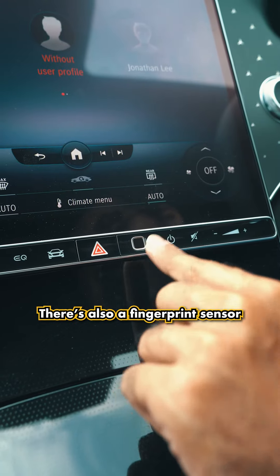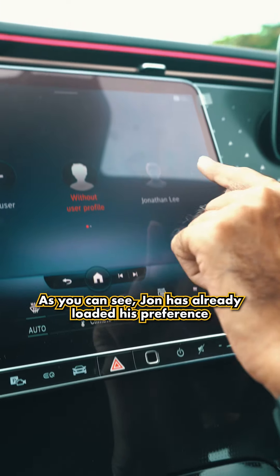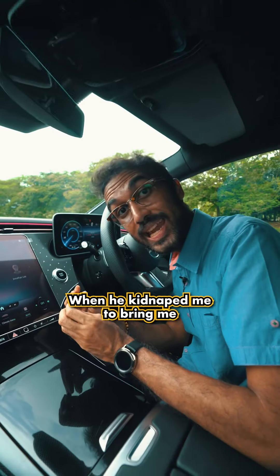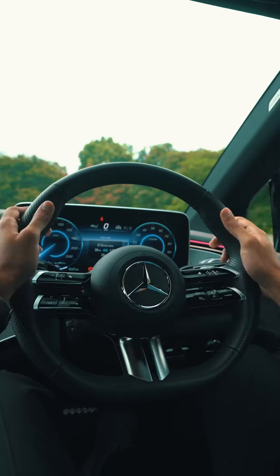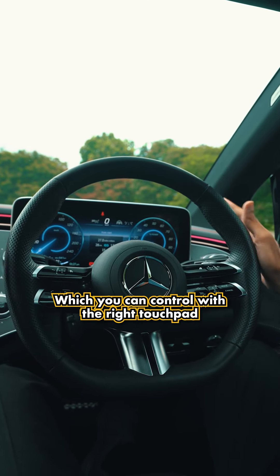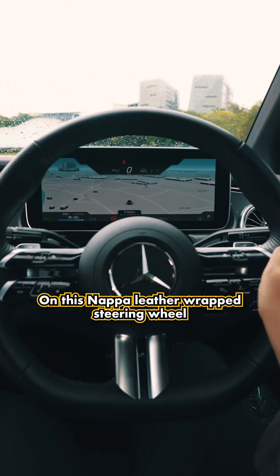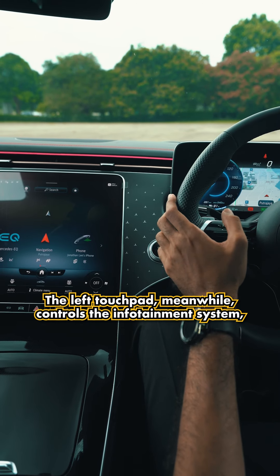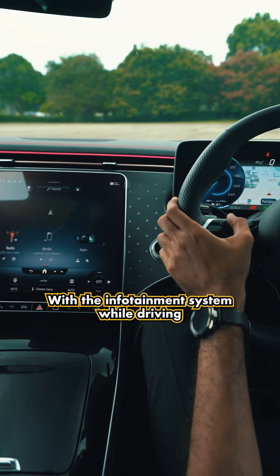There's also a fingerprint sensor to load the preferences of different drivers — John already loaded his preference when he kidnapped me to bring me to this undisclosed location. The instrument cluster is displayed on a 12.3-inch display, which you can control with the right touchpad on this Nappa leather-wrapped steering wheel. The left touchpad controls the infotainment system, making it much easier to interact with while driving.